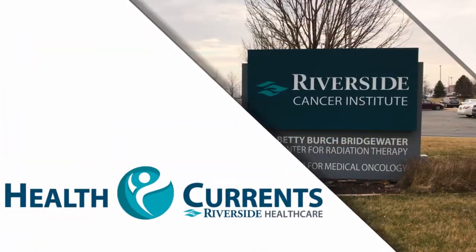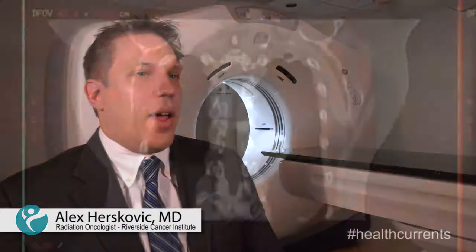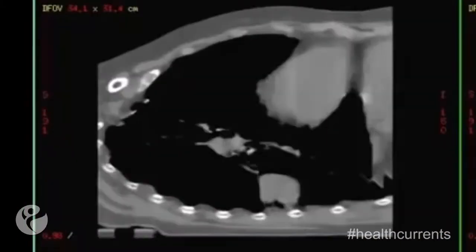Here's Dr. Alex Herskovic to tell us more. The Discovery RT system allows us to more accurately target tumor cells while avoiding radiation from impacting any nearby normal tissue.